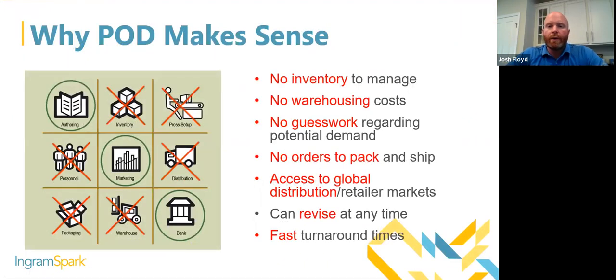Why POD makes sense: there's no inventory to manage, no warehousing costs, no guesswork regarding potential demand. You're not investing in a five to ten thousand unit print run hoping to sell through all those copies. You're only going to sell the books that actually sell — no overstock. We handle packing and shipping for you, and you have access to the largest global distribution network of retailers and libraries across the world. You can revise your titles at any time, and we have fast 24 to 48 hour turnaround times for market orders.